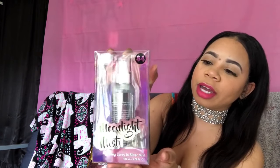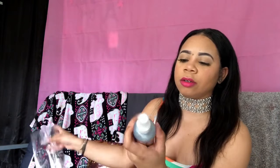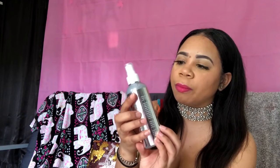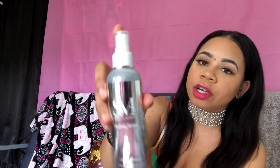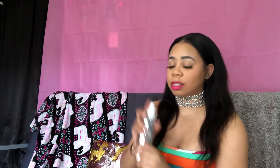The next thing I have is the Moonlight Mist setting spray. I really thought this was so cute — it was four dollars. Look at all this product they give you for just four dollars. It's six fluid ounces, so four dollars for this is definitely a steal. It has a silver glitter shimmer inside — it's called the Silver Mist version.